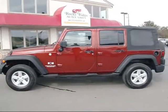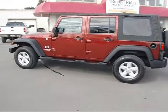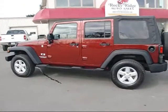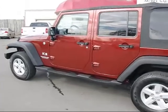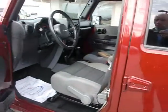Thanks for checking in again today here at Rocky Ridge Auto Sales. Today we've got to show you our 2007 Jeep Wrangler Unlimited. It comes with the X package. As you can see it's a four door. It's red rock with the gray cloth interior.